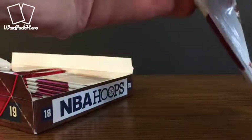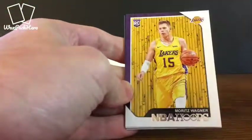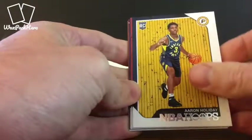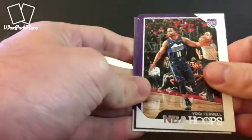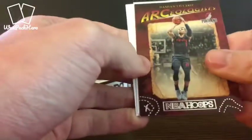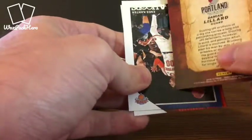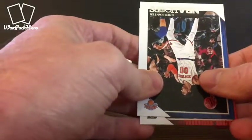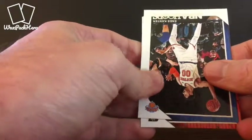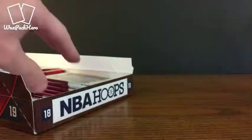Let's see what we get here in the next pack — we are in the second row of this hobby box. Got another rookie here with Walker IV, Wagner, Holiday, Spellman — four straight rookies to start this pack. Yogi Ferrell. We've got an Archaeologist Damian Lillard — this may be one of the more limited inserts, it's one of the ones featured on the side of the box. The stunning Archaeologist inserts — not sure how limited those are, but we pulled one there.